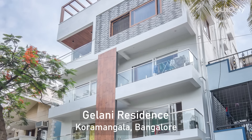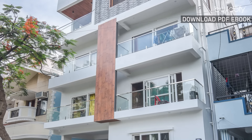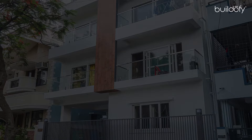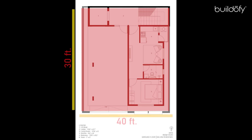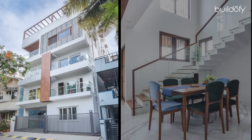With pristine whites, wood tones and pops of color, the design language intends to bring a warm and spacious feel to the house. Since it was designed on a 30x40 plot, it was pertinent to maximize the spaces by means of open planning, double heights and carefully curated looks.